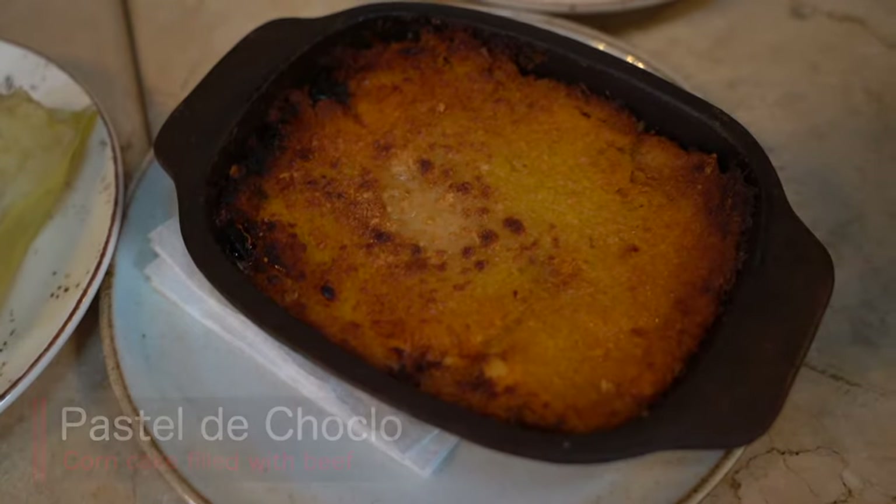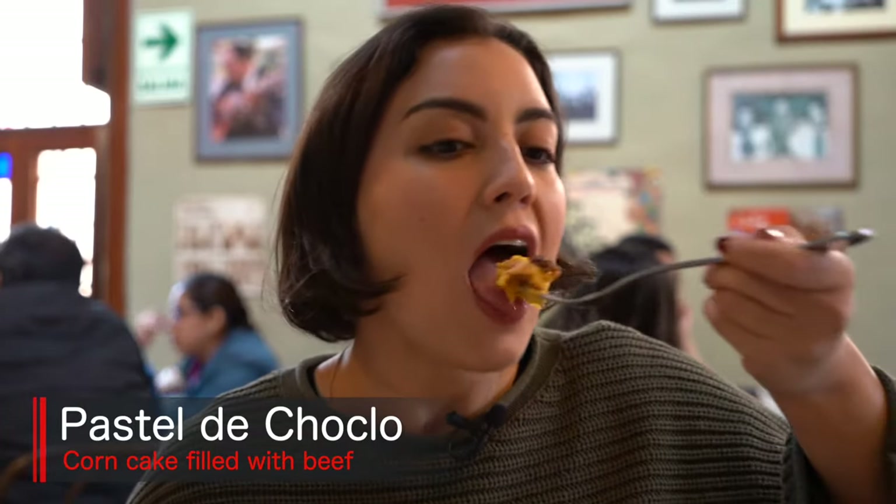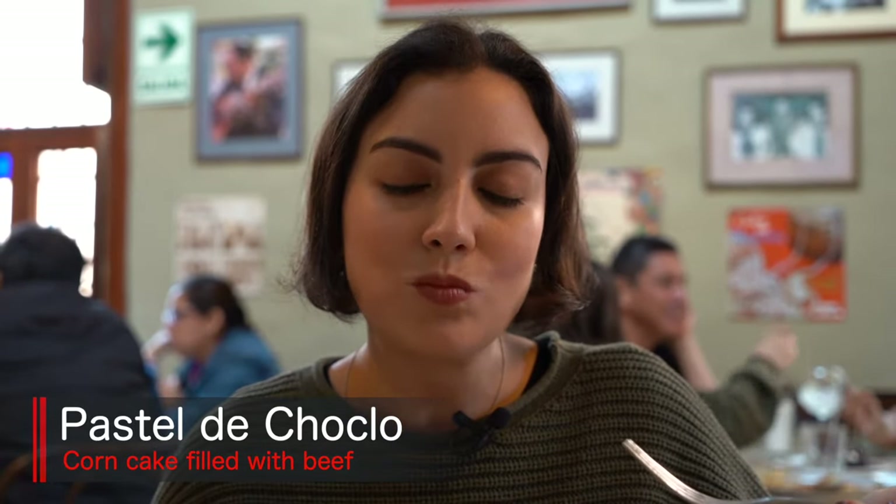Now I'm gonna try the corn cake. So inside it's got layers of corn, then in the middle it's got the meat, with bits of raisin, olives, and eggs — very similar to an empanada filling. It's absolutely so good, so interesting in flavor.